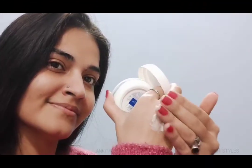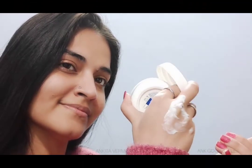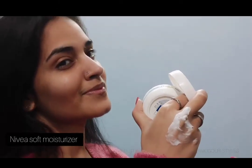This cream is suitable for every skin type — you can try it on any type of skin. This cream is also suitable for every season.